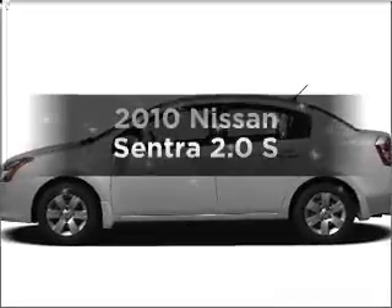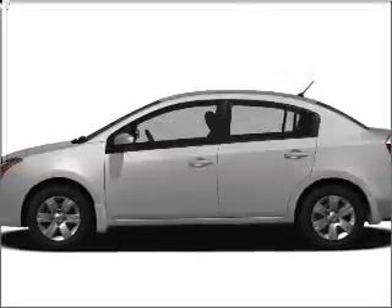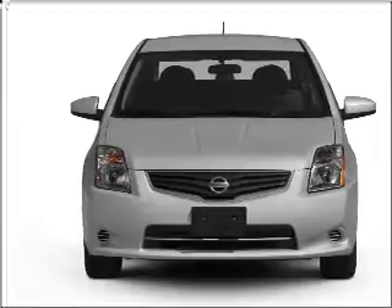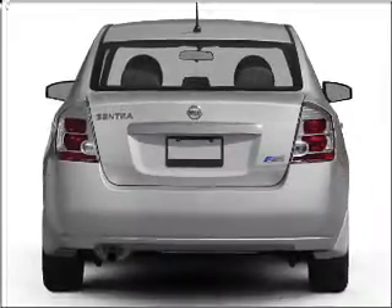Presenting the 2010 Nissan Sentra. Travel the roads in style and comfort in this great vehicle, with an efficient four-cylinder engine that responds smoothly to its automatic transmission.